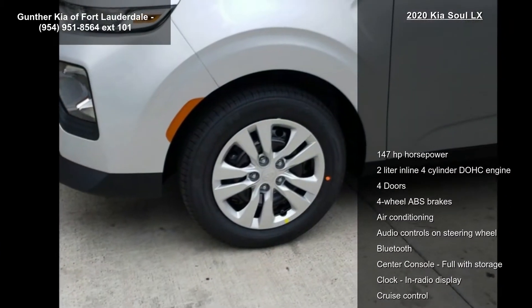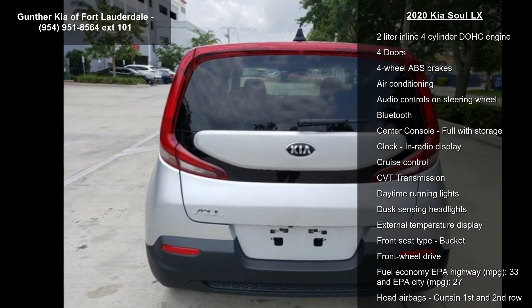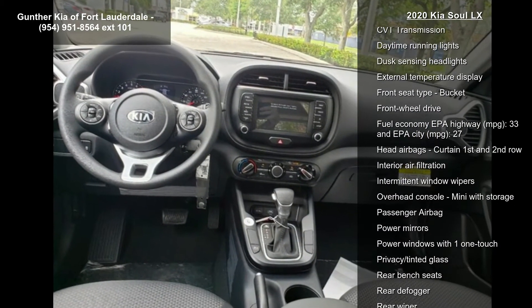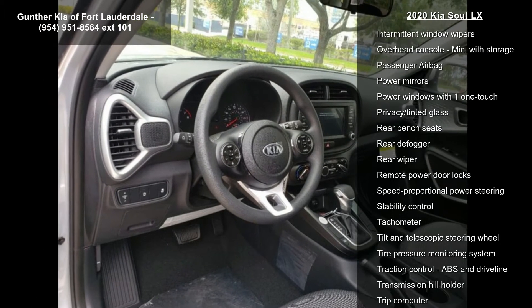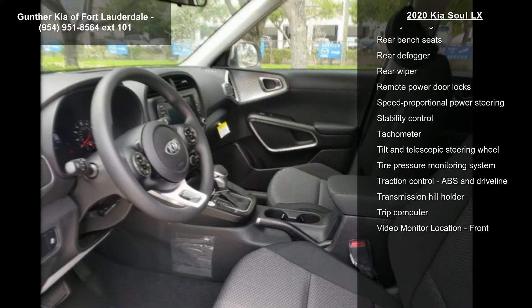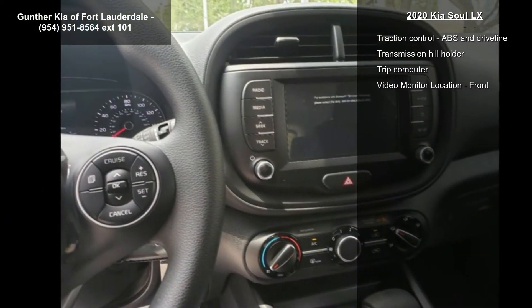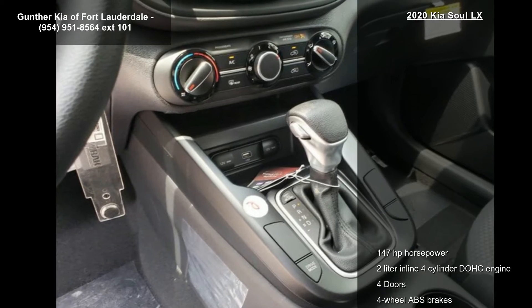Some of the top features included with this vehicle are 147 horsepower, a 2-liter in-line 4-cylinder DOHC engine, 4 doors, 4-wheel ABS brakes, air conditioning, audio controls on steering wheel, Bluetooth, center console, full-width storage and clock, in radio display. If you are looking for a new car, this might be the one.